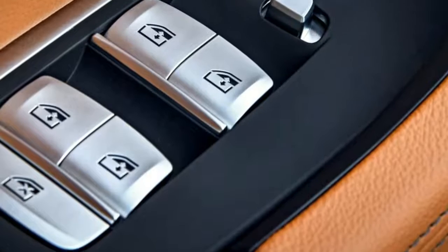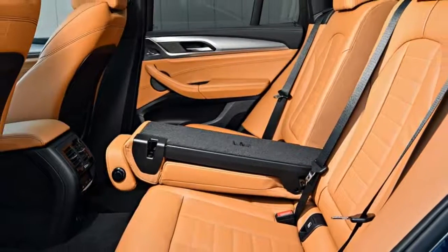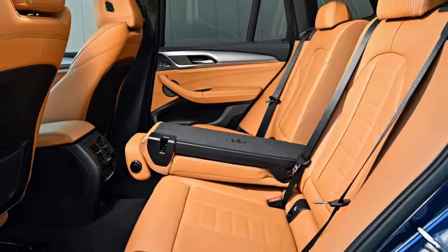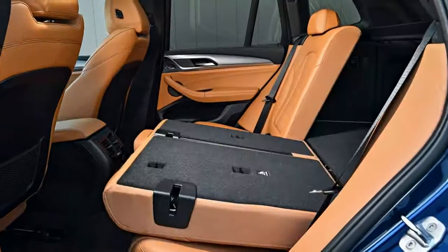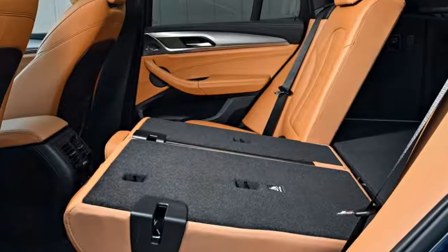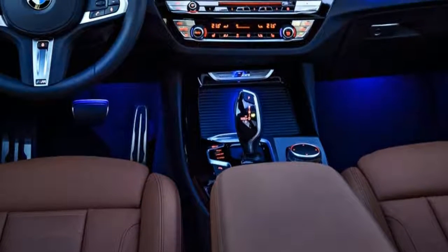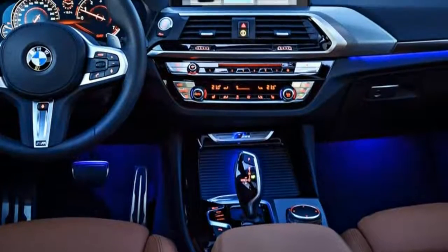A small M badge on the front fender, placed right above the side air inlet, gives a subtle indication that the X3 M40i is geared more towards performance. Out back, there are wider, less angular taillights that are more sculpted than the ones found on the outgoing X3. The X3 M40i also features split dual exhausts that help give the car a wider, more planted stance when viewed from the rear.